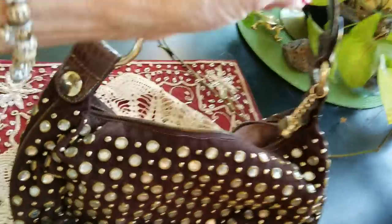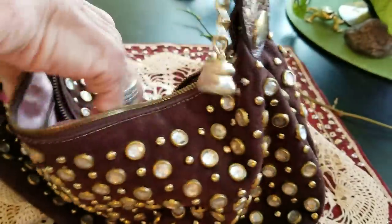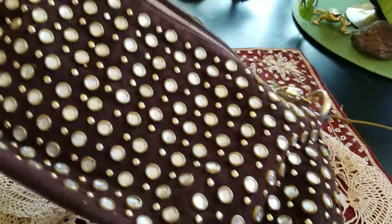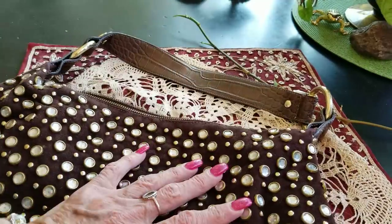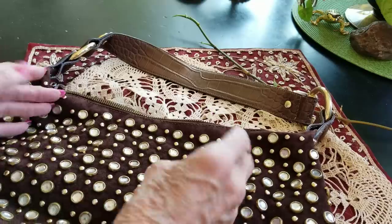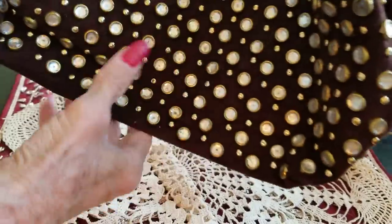I should use this one because it's kind of fun. It reminds me of a Chanel bag I just saw on the internet — they had pearls on there, and all those little dots are similar.